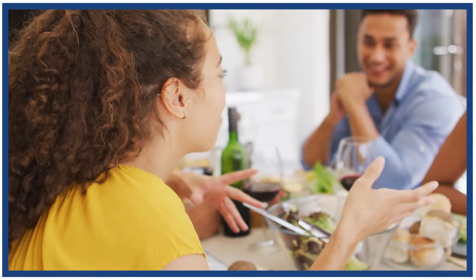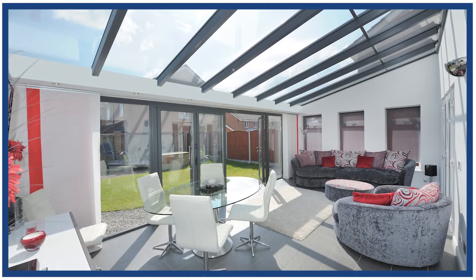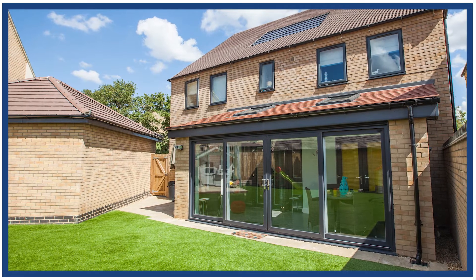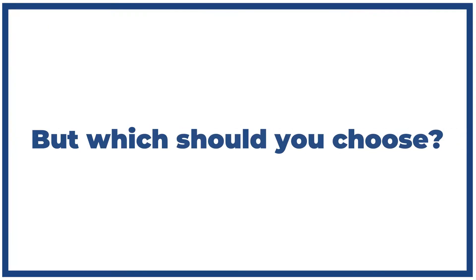Now is the time to bring the outdoors in and maximize the amount of natural light making its way into your home. Bifold and patio doors provide the perfect solution due to their wide expanse of glass, view-enhancing qualities and amazing energy efficiency. But which should you choose?